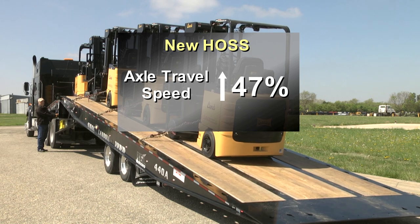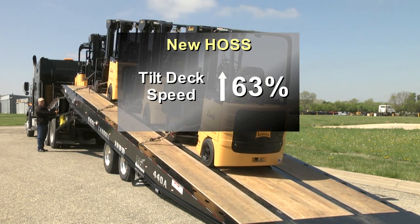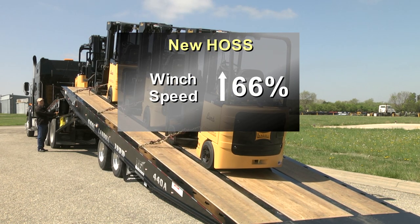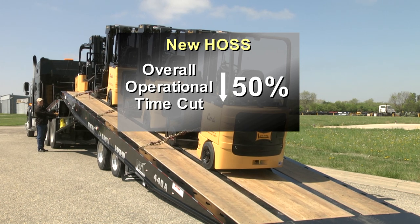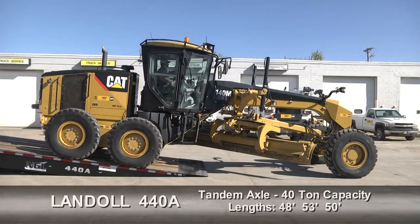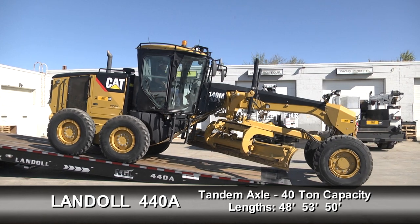The new hydraulic operating system increases axle forward and back speed by an average of 47 percent, and the tilt deck speed has improved by 63 percent. Combined with a 66 percent increase in winch speed, overall hydraulic operational time has been cut in half. The improved efficiency gets you loaded and on your way sooner.